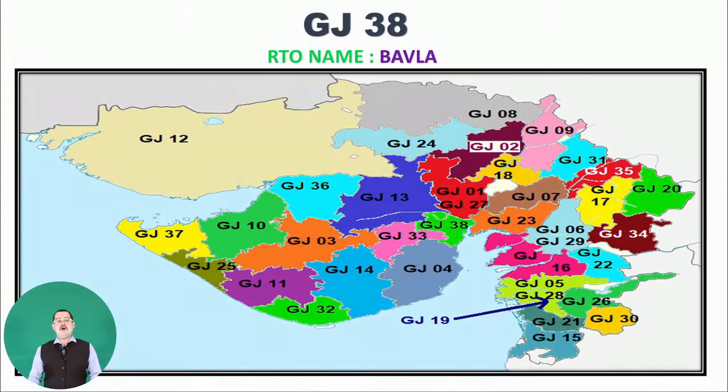Here you can see the complete list of all GJ RTO codes with their RTO names and exactly where they are situated on the Gujarat map. Thank you — this is the complete information of all RTO names with their RTO codes. See you again, bye bye and take care.